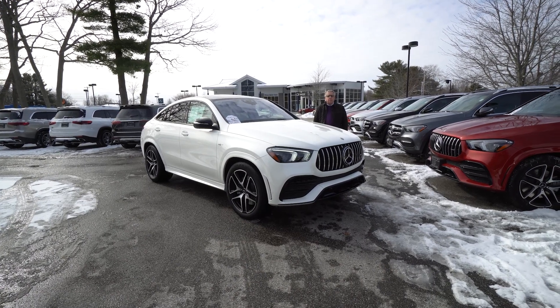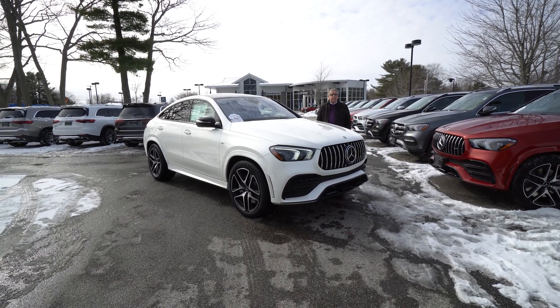Hey Rob, Bob Holtacker here, Prime Motor Cars, Mercedes-Benz in Scarborough, Maine.